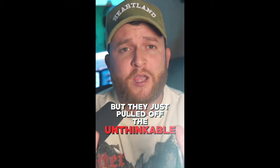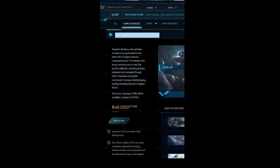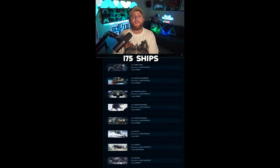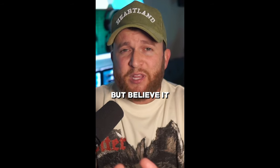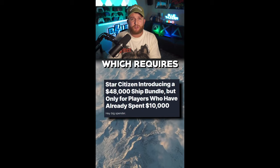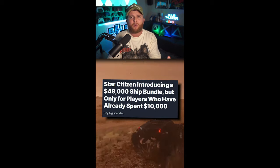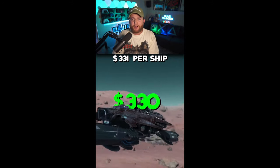But they just pulled off the unthinkable. For $48,000, players can purchase the Legatus 2953 pack, which is a bundle containing 175 ships — all of the ships released in the game to date. But believe it or not, it actually gets even worse. This pack is only available to members of the Chairman's Club, which requires you to have spent at least $10,000, raising the effective price of this bundle to $58,000, which is $331 per ship.